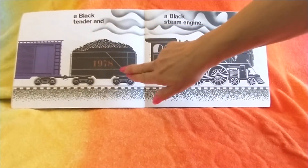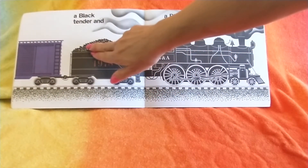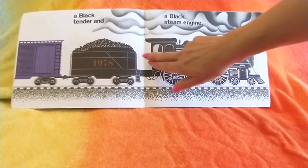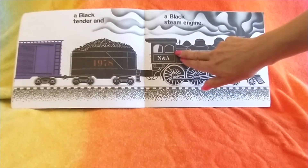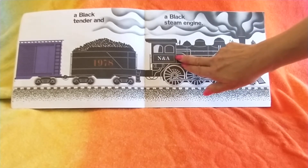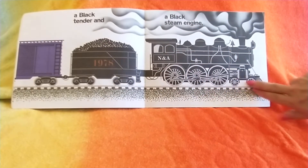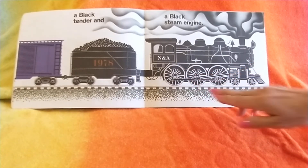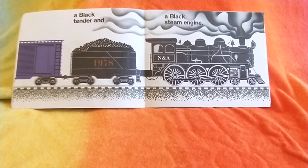Now the next car is the black tender car. It carries coal, and the engineer takes the coal and puts it in the fireplace in the train engine. This is the black steam engine, and the fireplace boils the water, and the water makes the wheels go round and round and round. And it makes a sound like this.